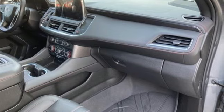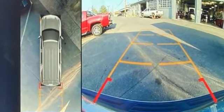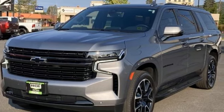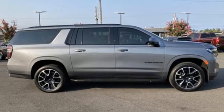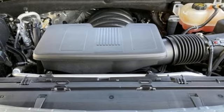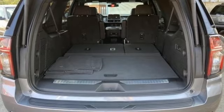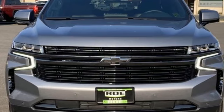Auto-dimming rearview mirror. Doors and push-button start proximity key. Front heated leather bucket seats. Integrated navigation system with voice activation. V8 engine. Dual zone climate control. Wireless phone connectivity. AM-FM satellite radio. Trailer hitch receiver. Four-wheel drive. And automatic transmission.